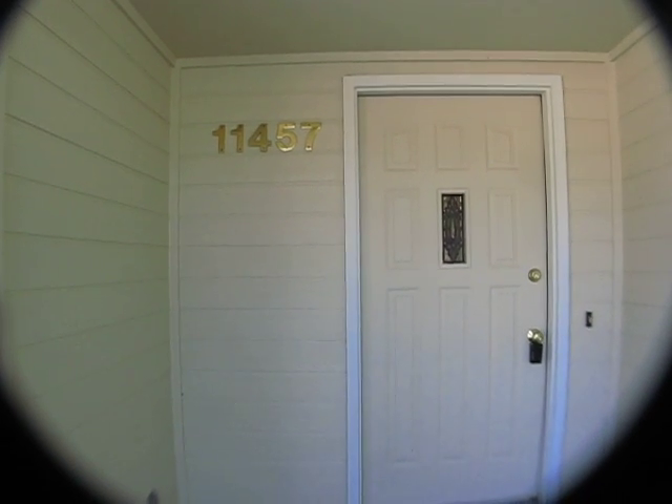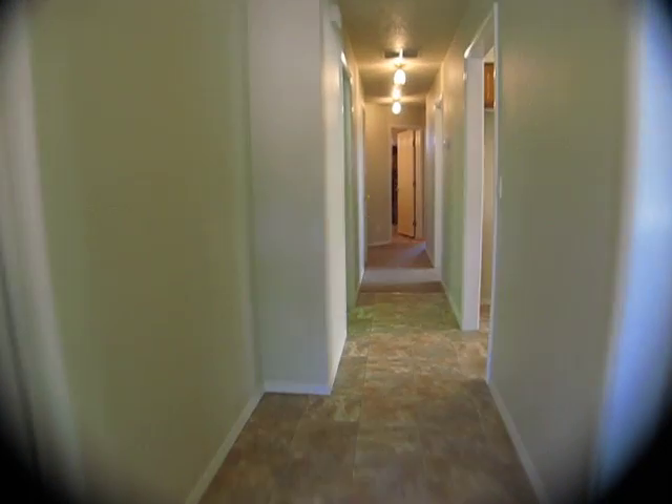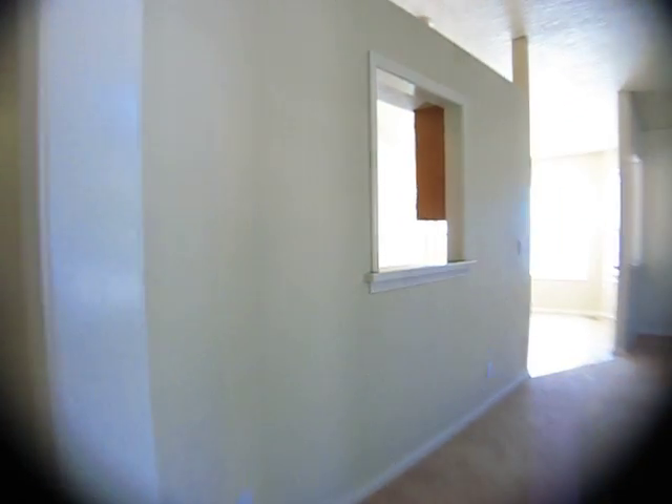We are at 11457 Montana. Beautiful house, 1,420 square feet. All fresh new paint, carpet, vinyl. Really nicely set up.